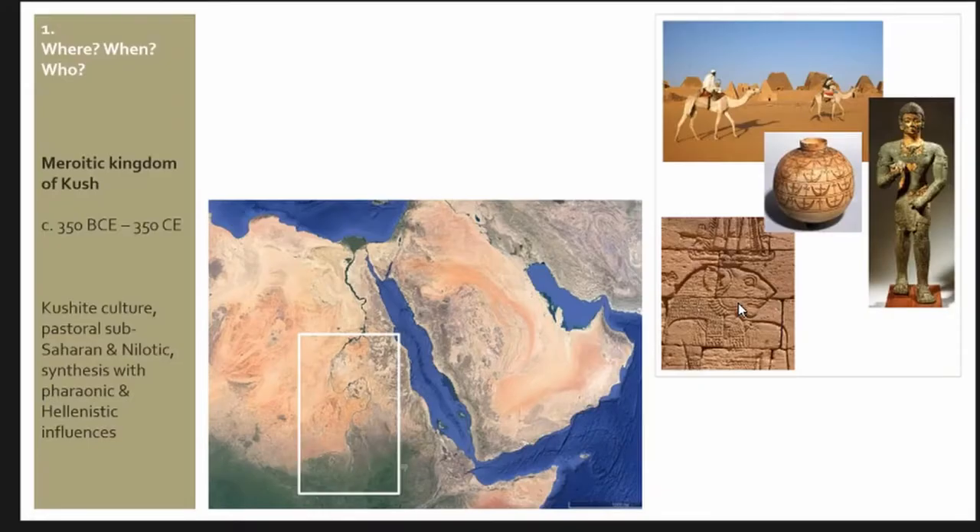I'm taking you a little bit southward to Africa, to the Middle and Upper Nile Valley, to the Meroitic Kingdom of Kush, which is dated from circa 350 BC to 350 CE. For those who do not know this context, it is a Kushite culture which has a lot of pastoral, sub-Saharan and Sahelian traits, but also presents a very interesting synthesis with pharaonic and Hellenistic influences mainly coming from their powerful neighbor to the north, Egypt.